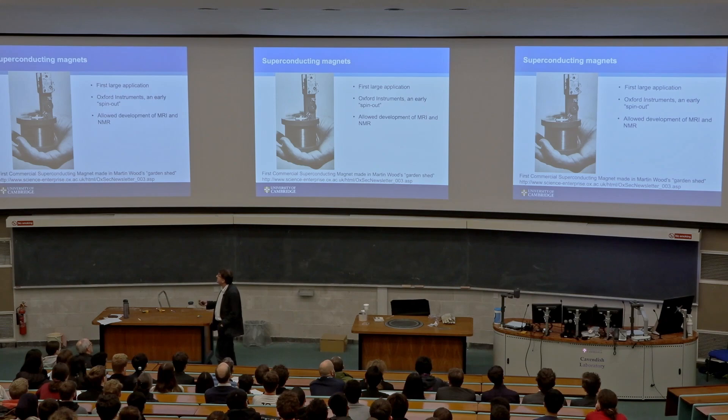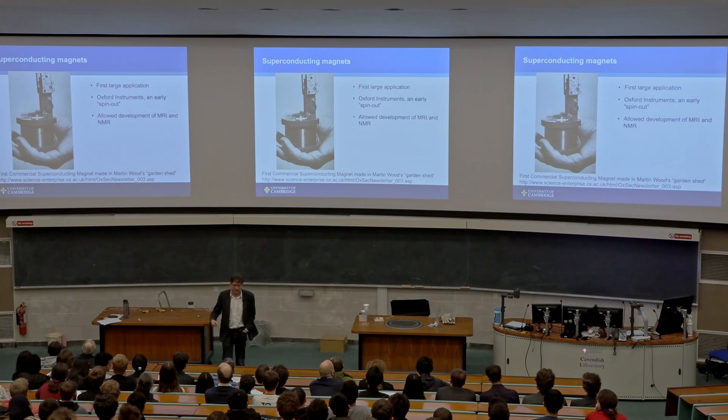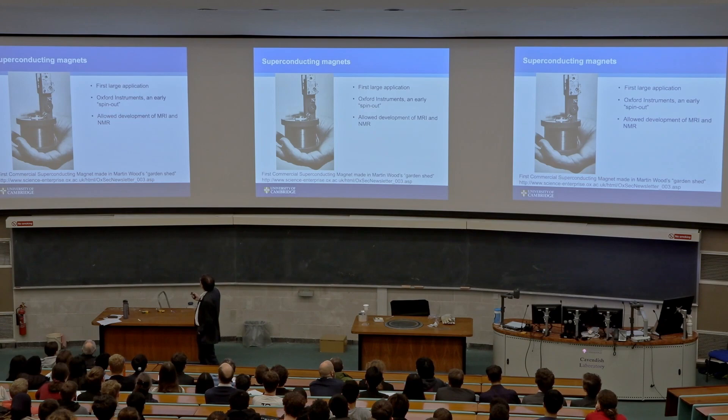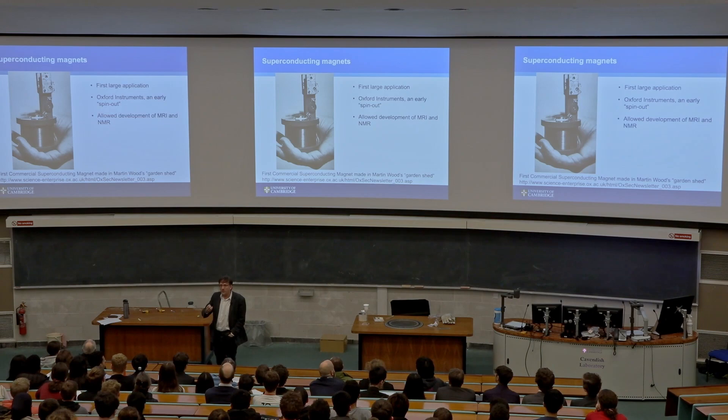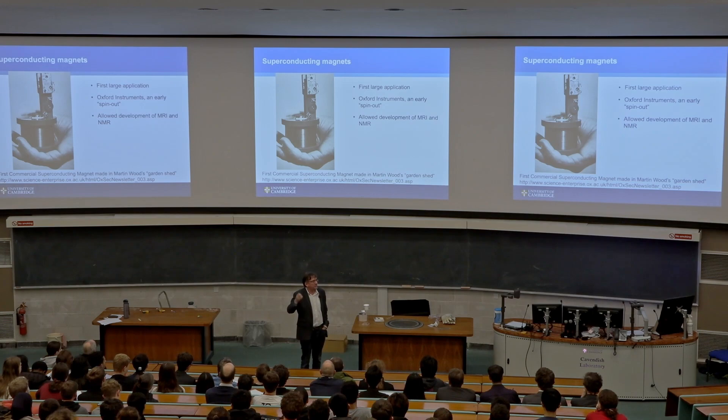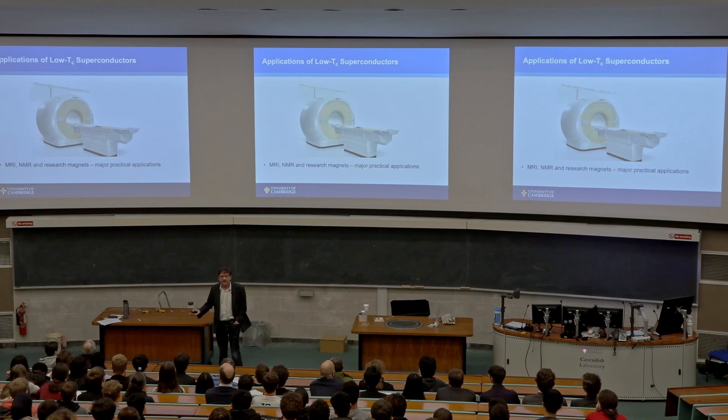Using these materials through the 1960s, people started making superconducting magnets. Here's a famous magnet from Martin Wood, who founded Oxford Instruments, which still exists making superconducting magnets — it sits in the palm of his hand. It's these practical magnets from practical materials that allowed us to finally do useful things with superconductors, because up until this point, physicists were excited, but from a practical point of view they weren't very useful.